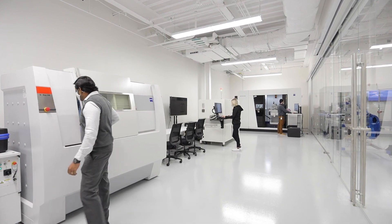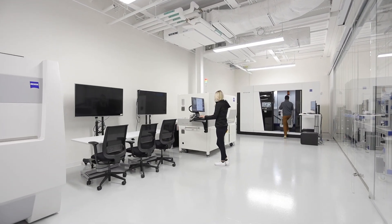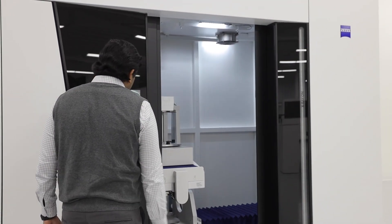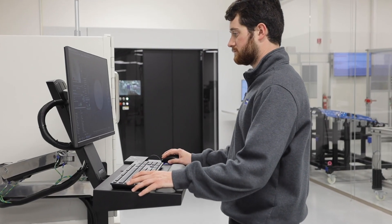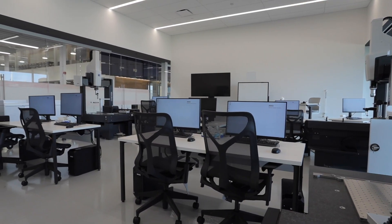CT scanning is a service that Zeiss Quality Excellence Centers offer throughout the United States. The Wixom facility is really a center of core competence for CT scanning, and they have a large number of engineers devoted to that technology. It allows you to measure things inside your part that you can't touch with traditional coordinate measuring machines. If a customer owns a Zeiss CT scanning machine, they can go to the Wixom facility for training, or they can contract an engineer from that center to go to their facility for custom training on their equipment.